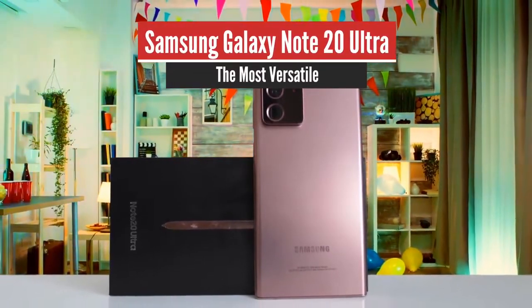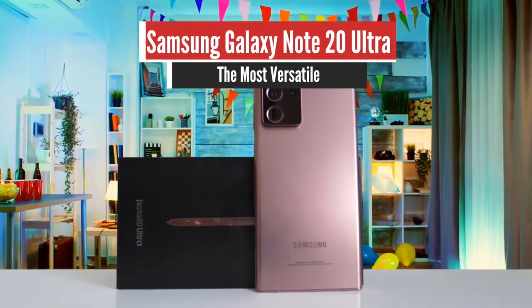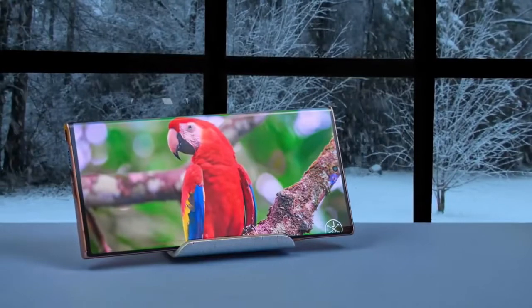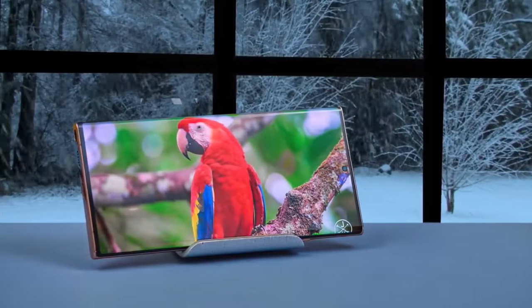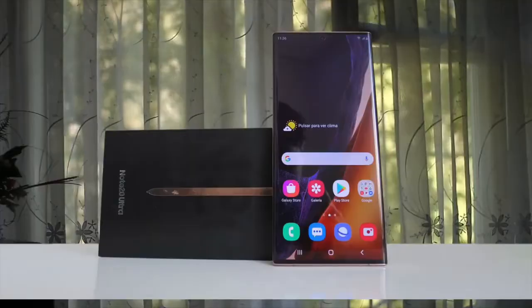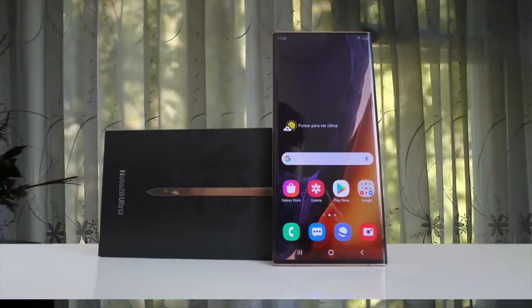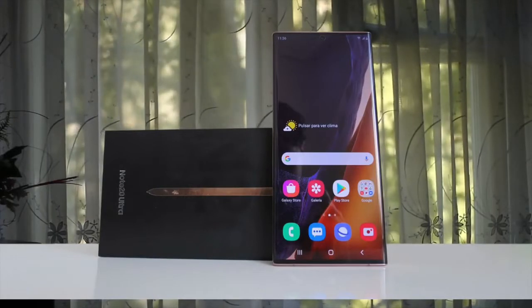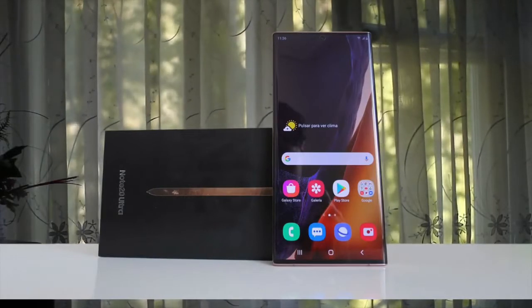Number 2: Samsung Galaxy Note 20 Ultra – The Most Versatile. The starting point for the Note 20 Ultra is the big display. The 6.9-inch dynamic AMOLED with a variable 120Hz refresh rate really ups the ante when you're trying to play games. The screen gets a touch response rate of 240Hz, which makes it really good when you're busy swiping up and down with your thumb.